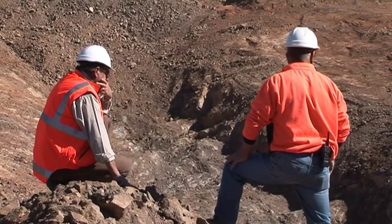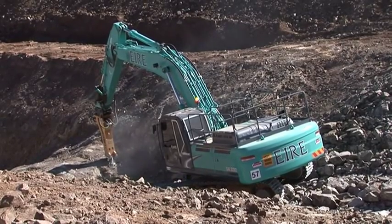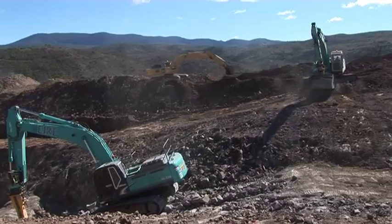There's Gary and Ron there, and they're looking at Saddle Dam No. 1, which is just getting underway with excavation work.